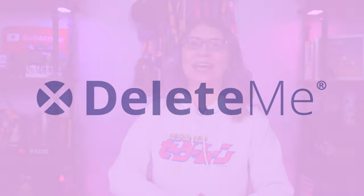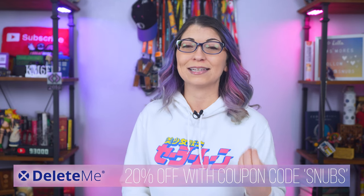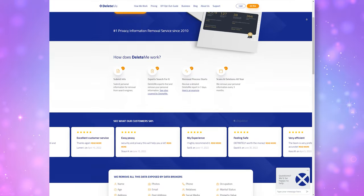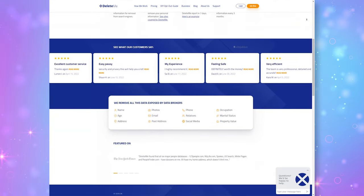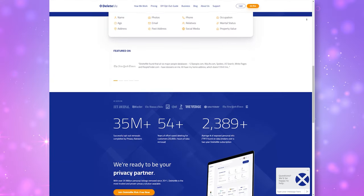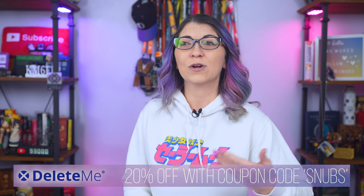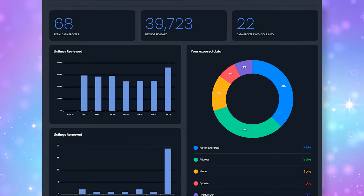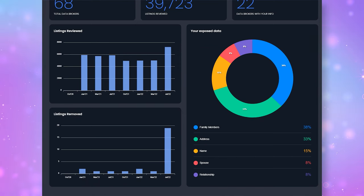I am so happy to partner again with Delete.me on this video. I have paid for their service as a customer for many years and I absolutely love what they do. Delete.me automatically opts you out of data broker sites, which makes it harder for people to find things like your email address, telephone number, home address, and more. They do it on a recurring basis since a lot of these data brokers will republish your data over and over again. Delete.me helps create a more holistic approach to data security and saves hours of time over sending opt-outs yourself every single month.